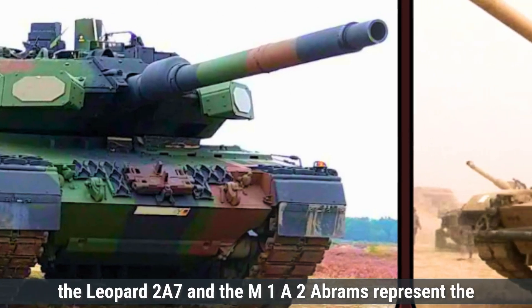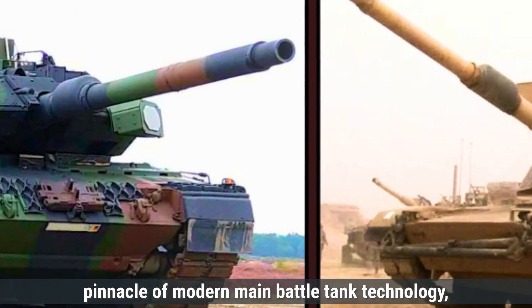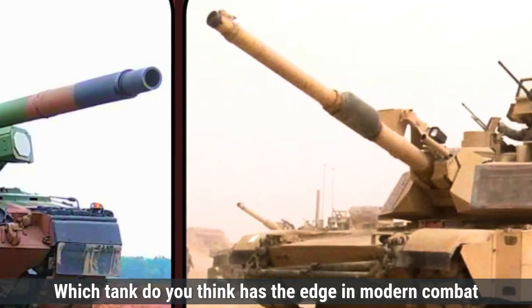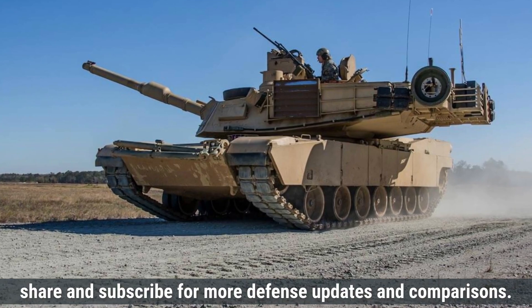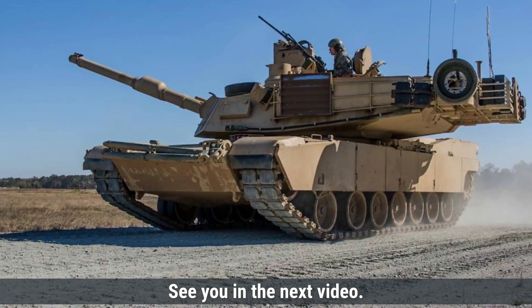In summary, the Leopard 2A7 and the M1A2 Abrams represent the pinnacle of modern main battle tank technology, each tailored to meet the specific needs of their respective militaries. Which tank do you think has the edge in modern combat scenarios? Let us know in the comments below. That's it for today's comparison — make sure to like, share, and subscribe for more defense updates and comparisons. See you in the next video.